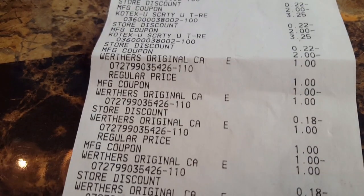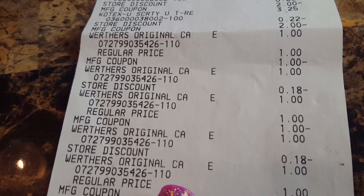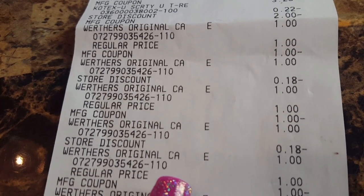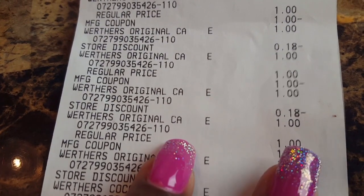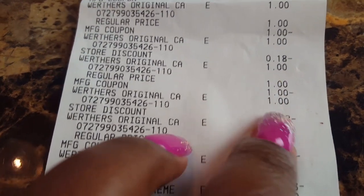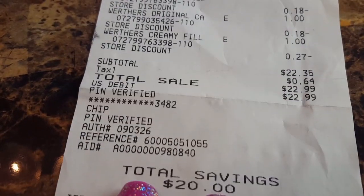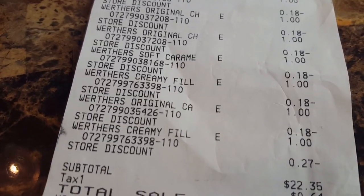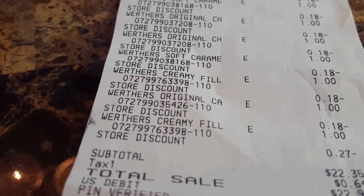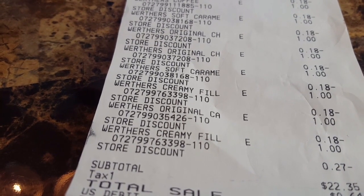Now let's get to the Werther's on the receipt. They're all $1.00 — you see $1.00, $1.00, then a manufacturer coupon for $1.00, then that repeated, plus an additional $0.18 coming off each. So it's $1.00 and $0.18 repeated throughout. My out-of-pocket was high. I really wish I had done this transaction differently, but it is what it is — we live and we learn.